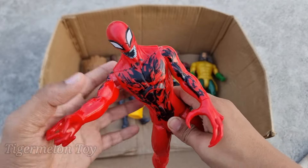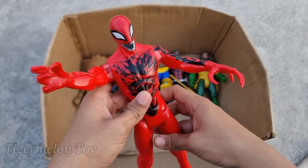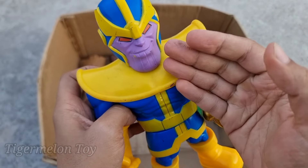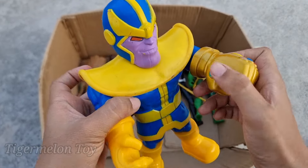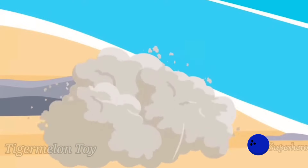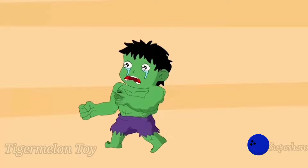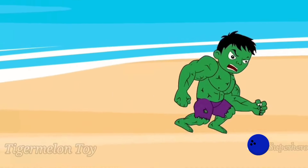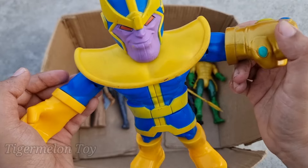Now who is this one? Look at the huge eyes, look at the red and black symbiote suit, look at the huge hands. This is very scary and very strong super villain — this is a villain related to Venom — this is scary shiny villain Carnage! Wow, Carnage is super strong and super scary. Look at the sharp teeth, huge eyes, huge hands, and the red and black symbiote suit. Carnage is super scary!